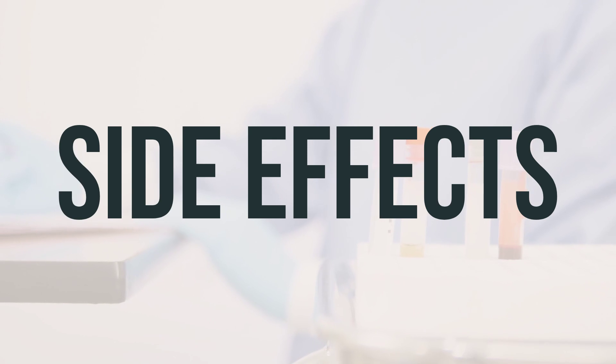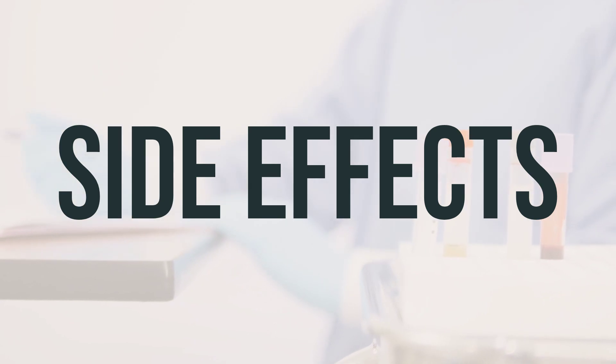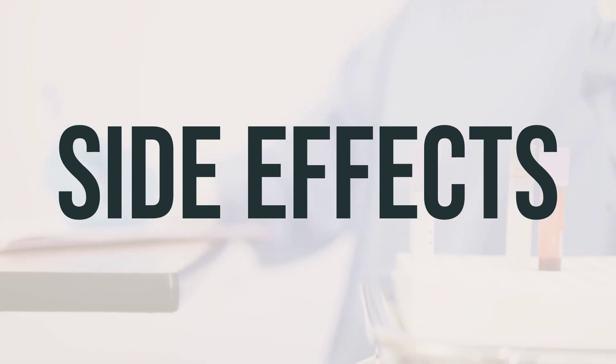Some common side effects of bicalutamide may include hot flashes, breast swelling/tenderness/pain, nausea, vomiting, constipation, diarrhea, stomach upset, weight changes, headache, trouble sleeping, drowsiness, or dizziness.